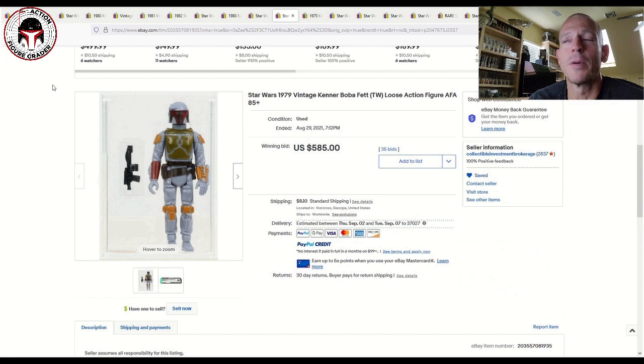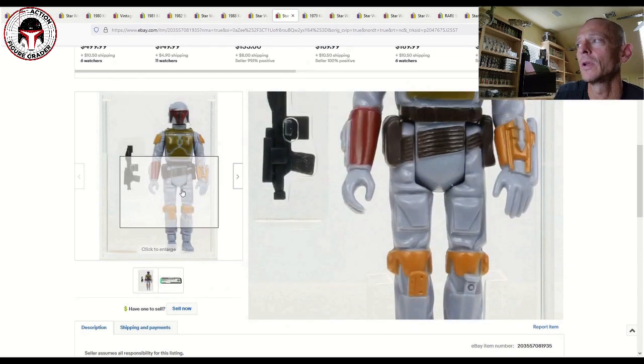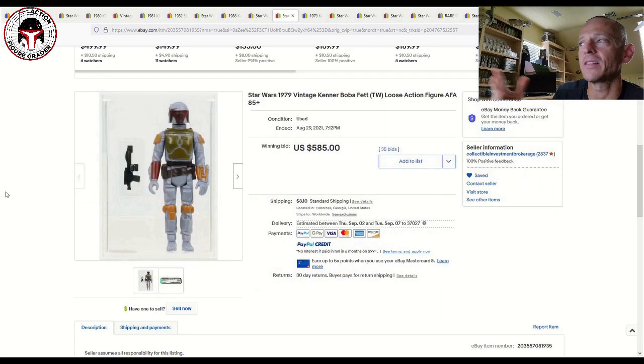There were a number of loose graded Boba Fetts that sold. This one was an AFA 85 Plus Taiwan with the darker brown belt — just a standard Taiwan. An AFA 85 would probably sell for $250 to $275, but to go from an 85 to an 85 Plus, you're jumping all the way up to almost $600 after shipping. Pretty crazy.